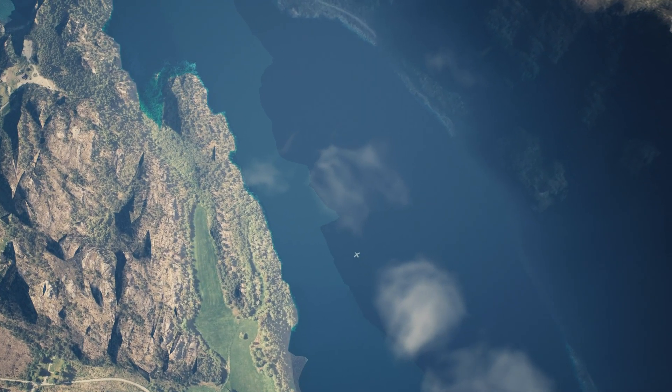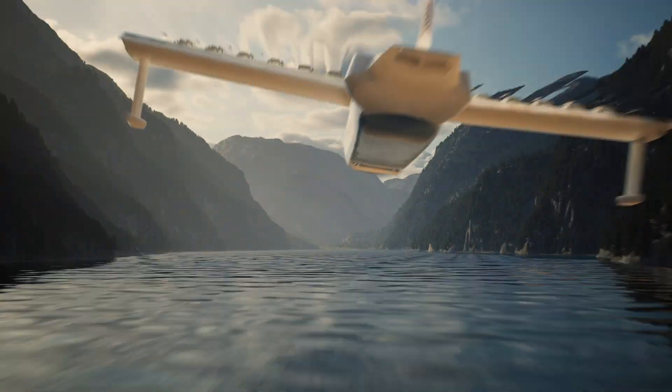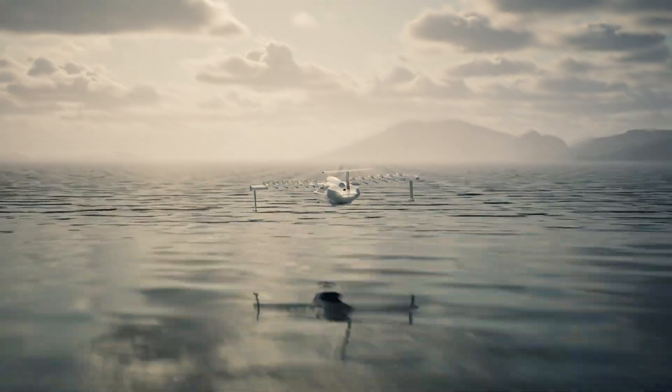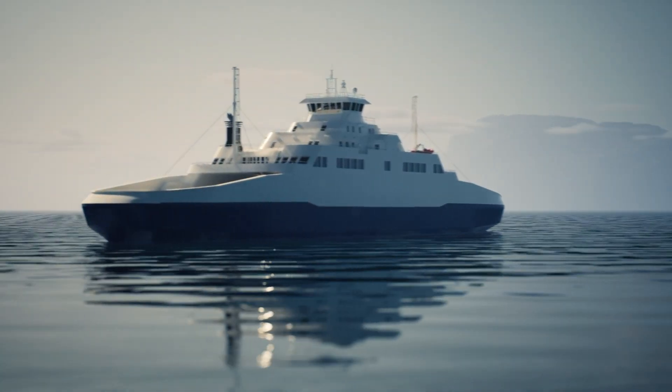Jetoptera's aircraft can reach speeds up to Mach 0.8, far surpassing many light jets. With its groundbreaking technology, Jetoptera is setting new standards in modern aviation.